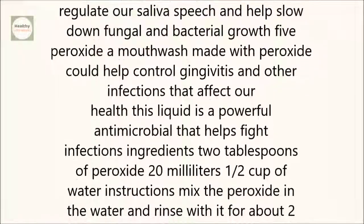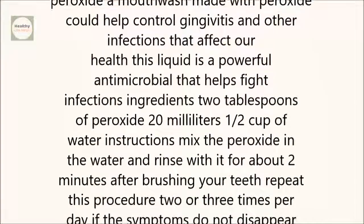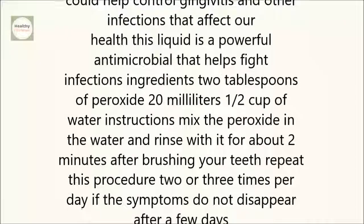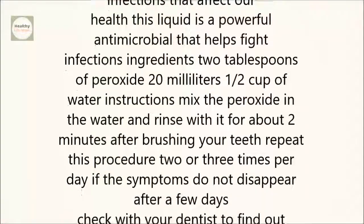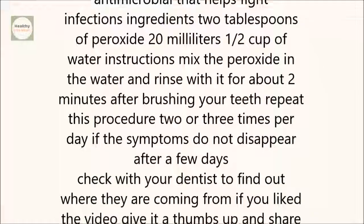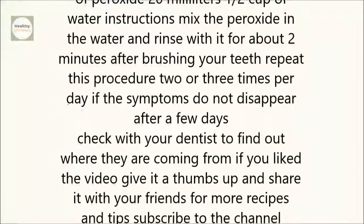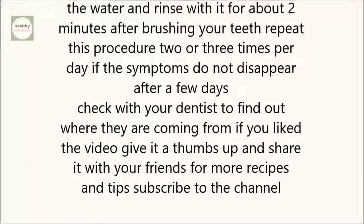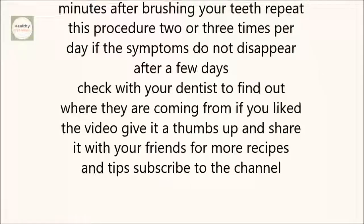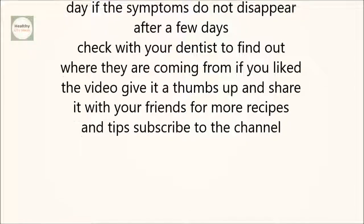5. Peroxide. A mouthwash made with peroxide could help control gingivitis and other infections that affect our gum's health. This liquid is a powerful antimicrobial that helps fight infections. Mix 2 tablespoons of peroxide in 1½ cups of water and rinse with it for about 2 minutes after brushing your teeth. Repeat this procedure two or three times per day.